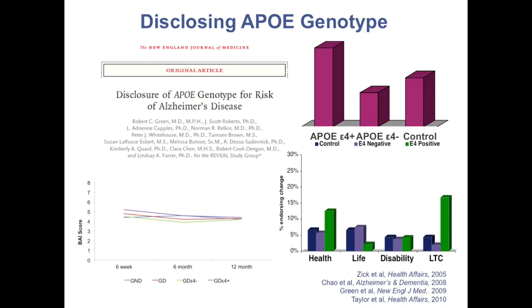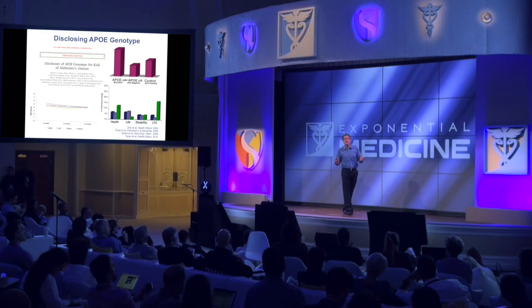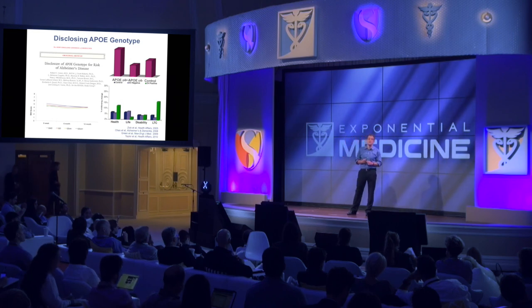It turns out that 24% of you probably have at least one copy of that E4 allele. In our results, we demonstrated that people were no more likely to experience distress, anxiety, or depression. They were actually motivated to make lifestyle changes in terms of medications, exercise, and diet. And in the first of its kind, they reported they were more likely, if they were E4 positive, to purchase long-term care insurance. This is called adverse selection, and it terrifies the insurance companies — a very interesting phenomenon going on with genomics and insurance.